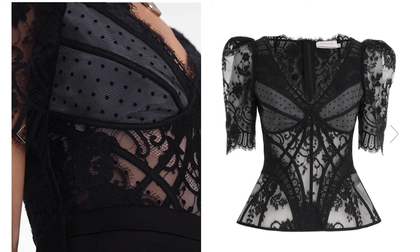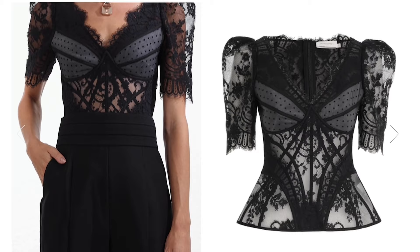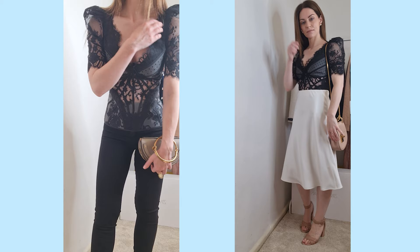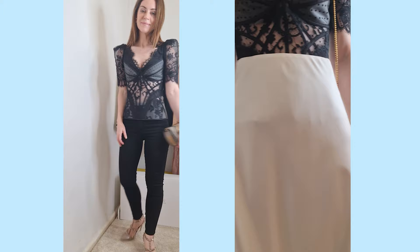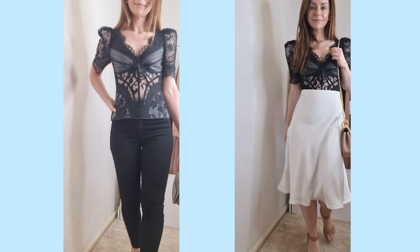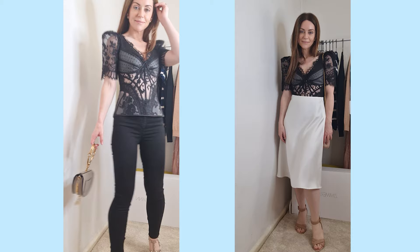For styling, this would look beautiful with the black shorts that Zimmermann have styled it with online — a really chic look, with great contrast between the masculinity of the shorts and the feminine nature of the top. It would also work well with black jeans, white jeans, black pants, or skirts. This is a piece I'm so looking forward to wearing, particularly when I'm in Paris next month going out for drinks — just a really beautiful top and one of my favorite ever pieces from Zimmermann.